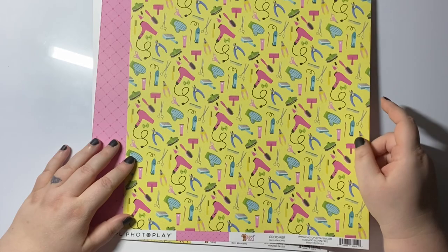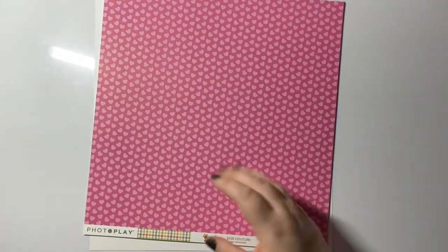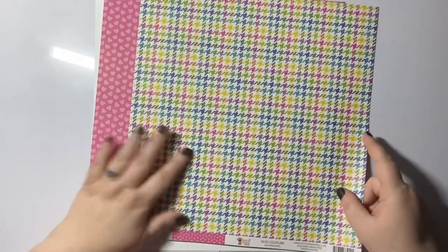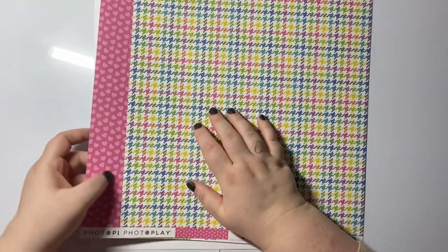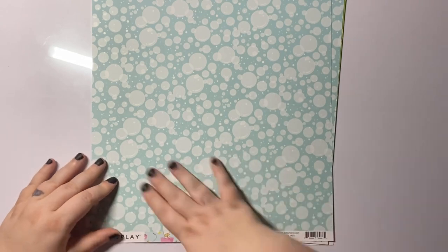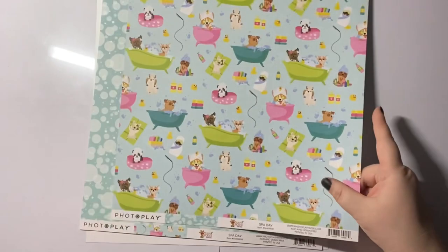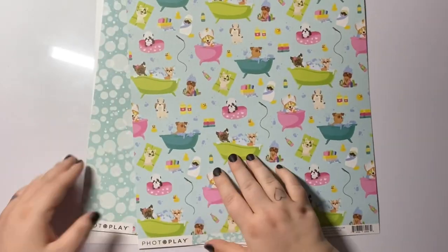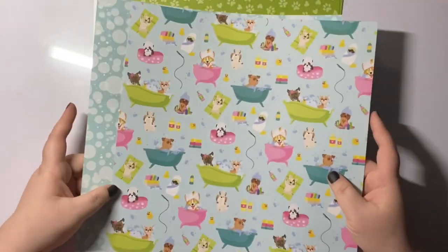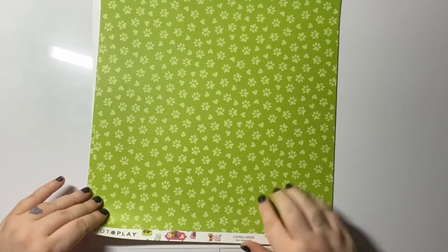This one is reminding me we need to get Phoebe groomed! Then love hearts with this gorgeous pattern — is it Chanel? You should treat your pets better than yourselves sometimes. Bubbles for the ball baths. These papers aren't really screaming 'dog' to me, so they can just be used for other projects. I really like that — even though it was a dog-themed collection, lots of papers here could work for anything.